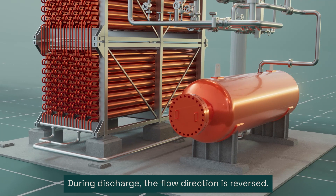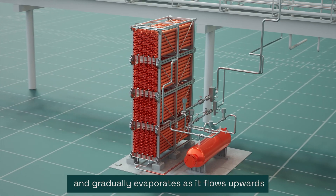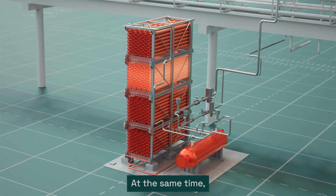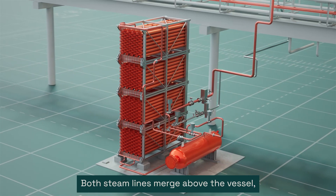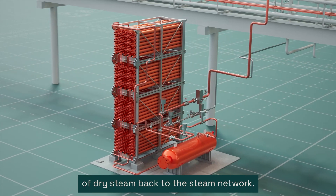During discharge, the flow direction is reversed. Condensate from the vessel flows in at the bottom and gradually evaporates as it flows upwards, cooling down the modules. At the same time, steam is also produced in the vessel through flashing. Both steam lines merge above the vessel and the battery control system ensures on-demand supply of dry steam back to the steam network.